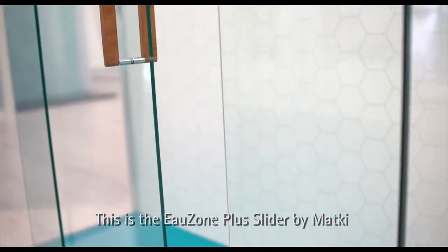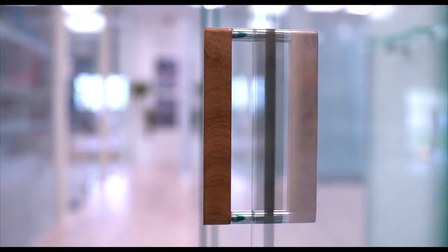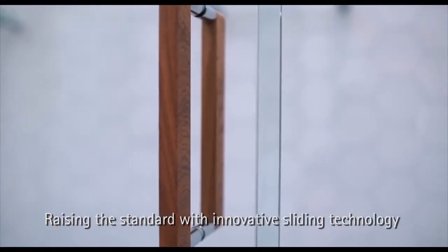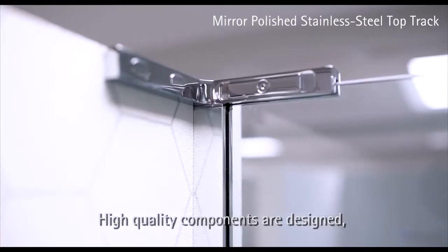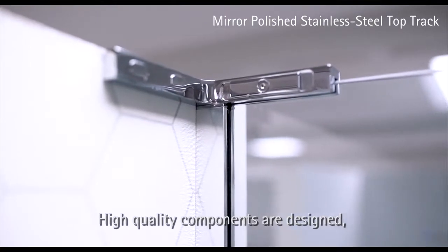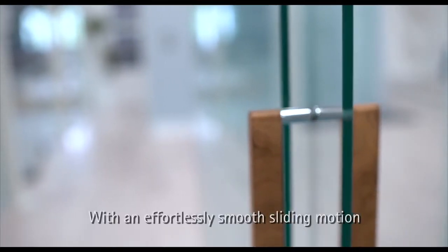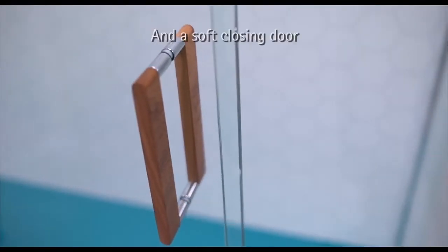This is the Ozone Plus Slider by Matkey, raising the standard with innovative sliding technology. High-quality components are designed, manufactured and quality-checked to ensure superb finish and product longevity, with an effortlessly smooth sliding motion and a soft closing door.